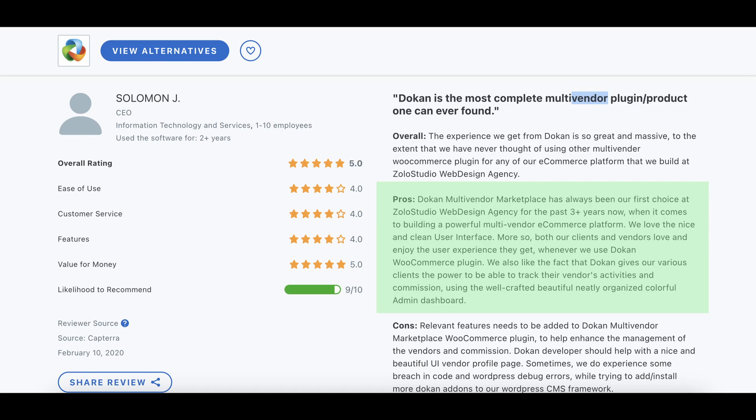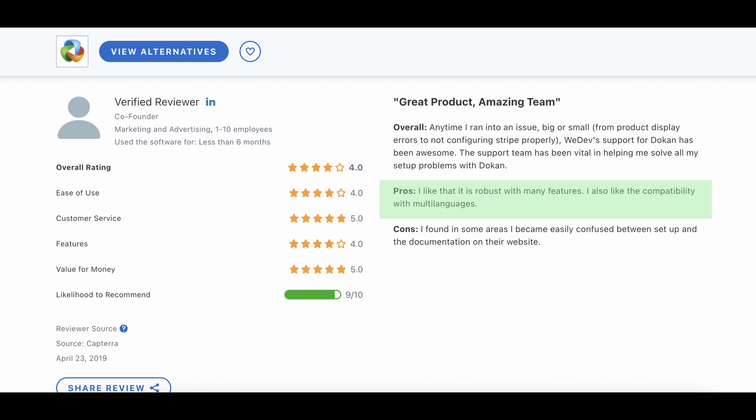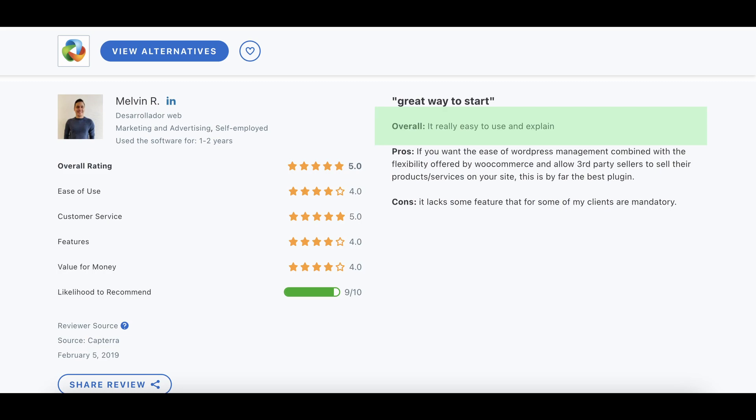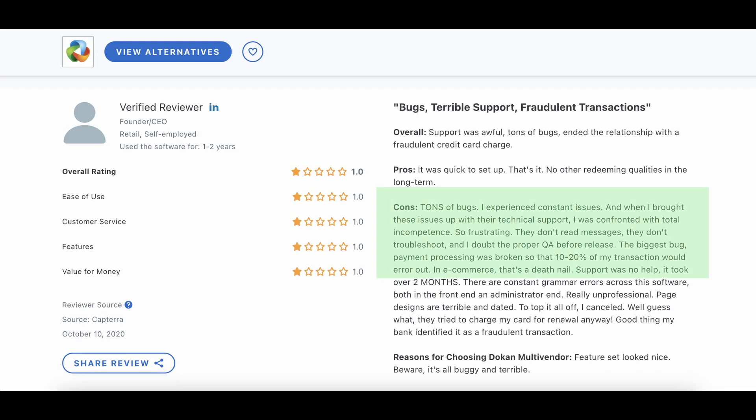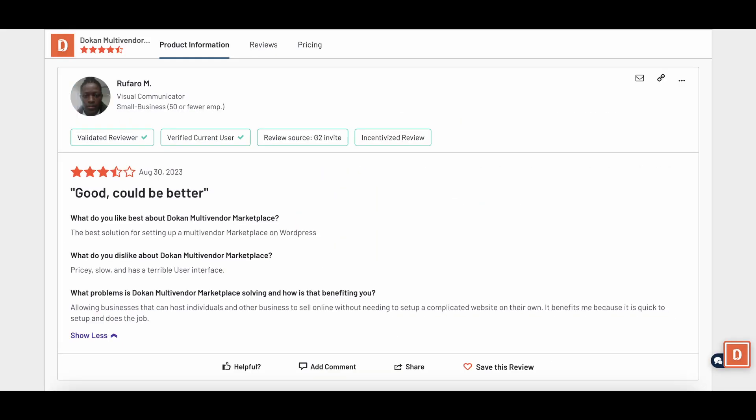We looked at what people say about CS-Cart and Dokkan on popular review websites like G2, Capterra and SourceForge. Here's the gist for Dokkan: people find it easy to use for sellers and admins, with all the needed features to manage vendors and products. It's perfect for reaching worldwide customers, offering many languages and payment methods. Dokkan is great for starting and running your online marketplace up to a point. However, it can get expensive with all the extra add-ons. Some find it slow and not easy to tweak or set up, especially if you're not into tech. There are also some bugs, not much room to make vendor pages stand out, and shipping and billing features might not cover everything. It's also a bit fuzzy what's included in free vs. paid plans.